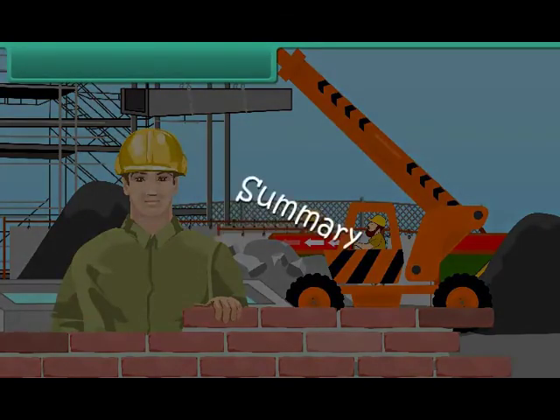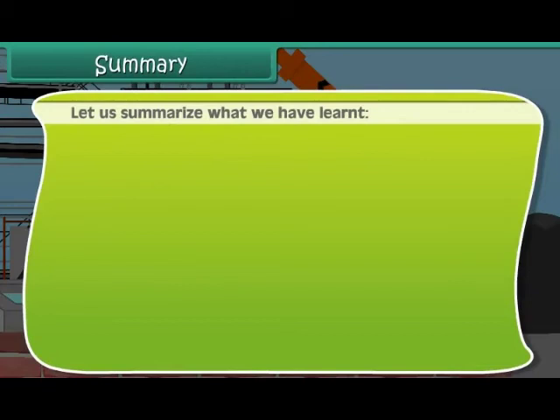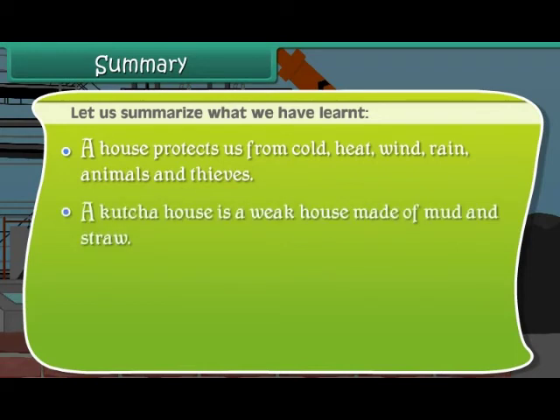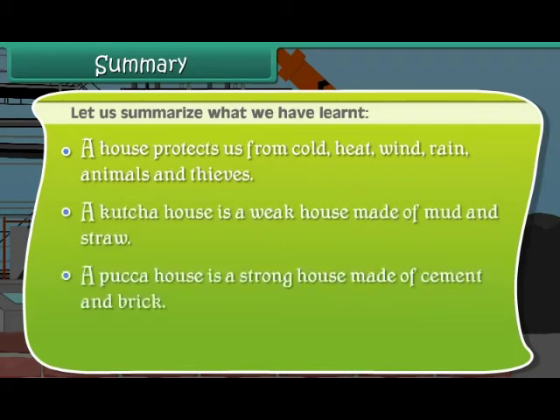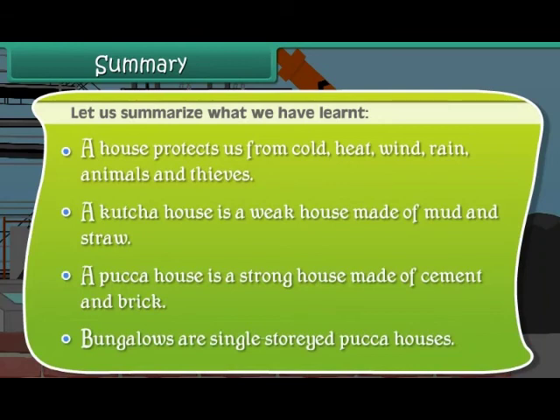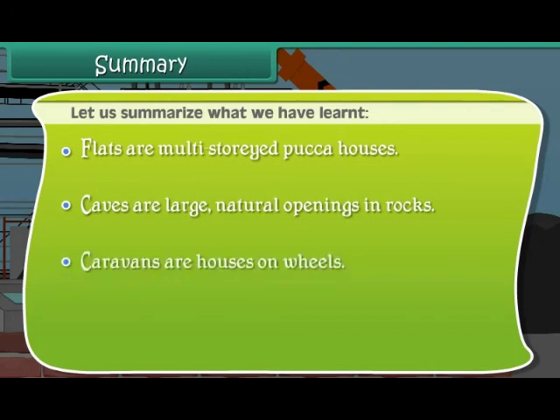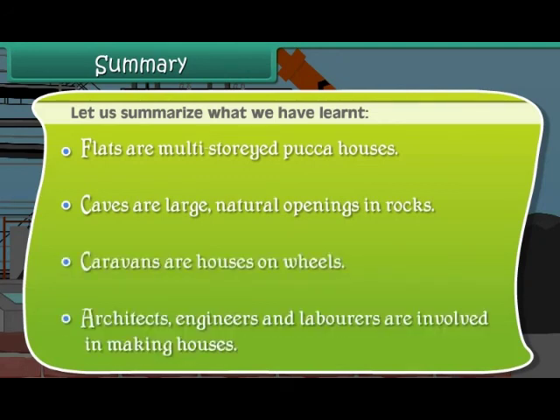Summary: A house protects us from cold, heat, wind, rain, animals and thieves. A kacha house is a weak house made of mud and straw. A pakka house is a strong house made of cement and brick. Bungalows are single-storied pakka houses. Flats are multi-storied pakka houses. Caves are large natural openings in rocks. Caravans are houses on wheels. Architects, engineers and labourers are involved in making houses.